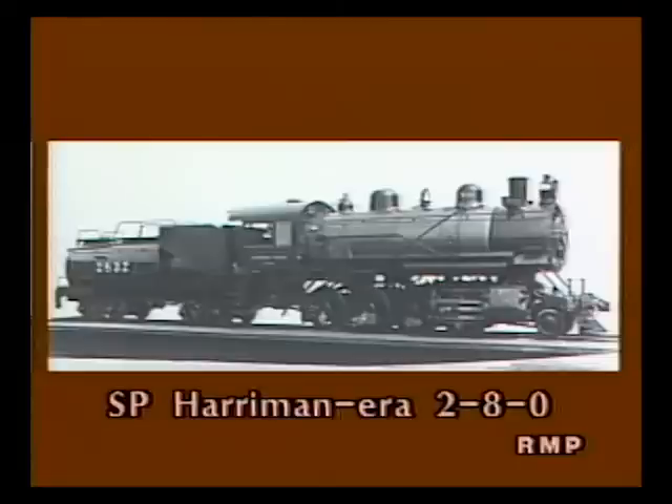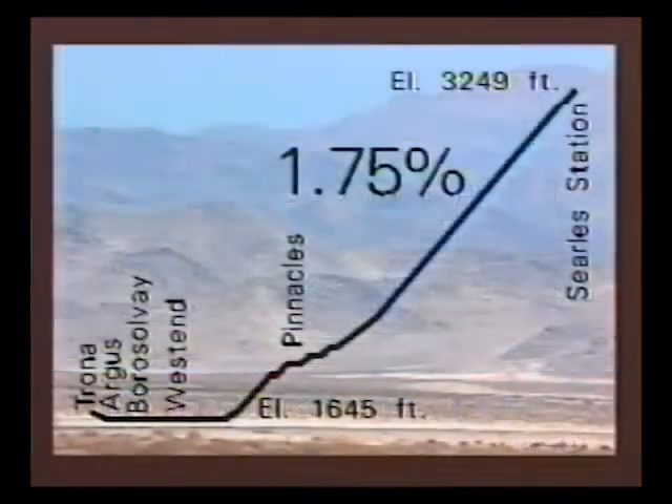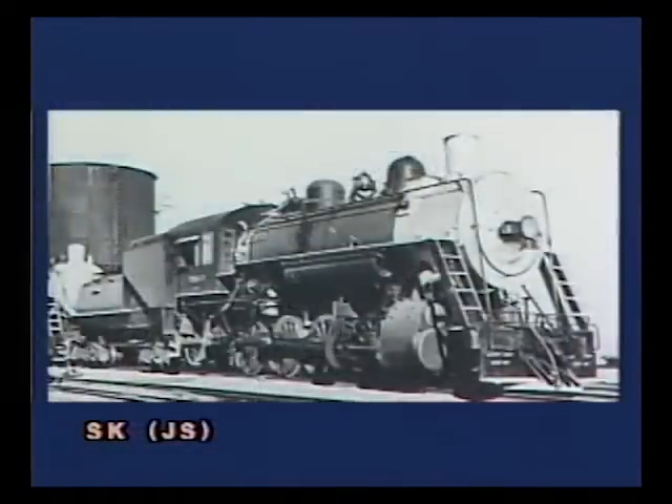The Trona was a well-built railroad, but there was one fact of life that no amount of engineering could fix. The loaded trains have to move uphill out of the Searles Valley to reach the SP connection. The railroad is relatively flat for the first eight miles out of Trona. After that, it's a 1.75 percent grade most of the way to Searles Station. This hill put the 2-8-0s to the test, and today it still challenges EMDs.